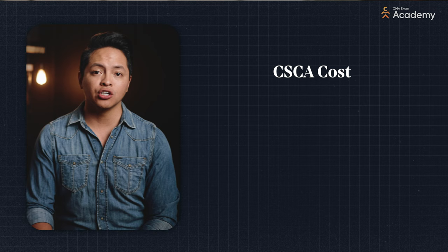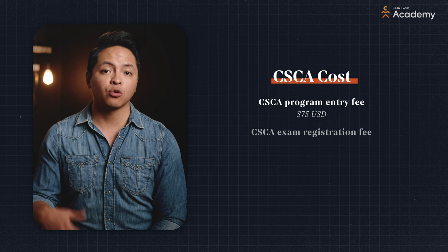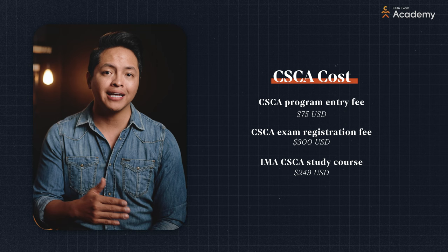In addition to the price of your IMA membership, here's what the CSCA will cost you if you decide to pursue it: a $75 program entry fee, a $300 exam registration fee, and $249 for the IMA CSCA study course.